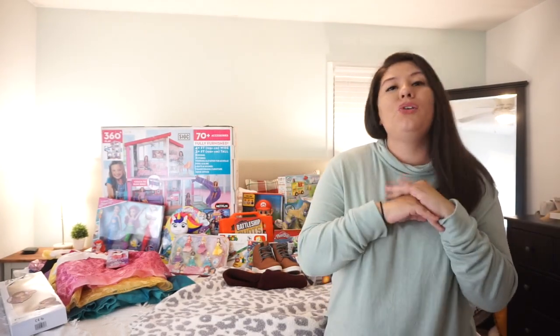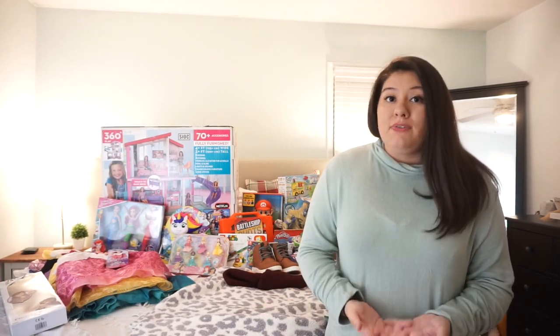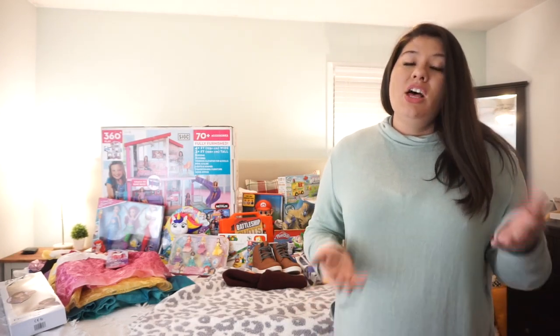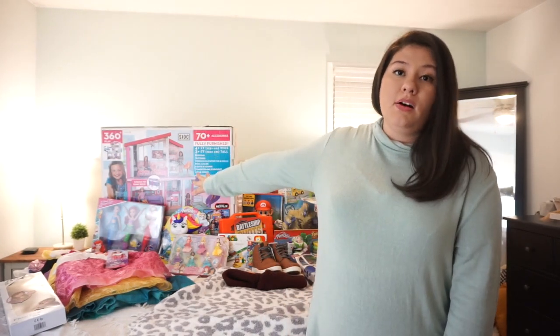I wanted to quickly throw out a disclaimer, because some people think you're trying to show off and brag — like, look at me and I can afford all of this. That is not my intention at all. I do this for fun, for entertainment, to give you guys ideas. I personally enjoy watching these videos and I like giving ideas. Also, if you guys have been following me for a long time, you know I am a clearance shopper — I hardly ever pay full price for anything, so a lot of these things I got on a really good sale.